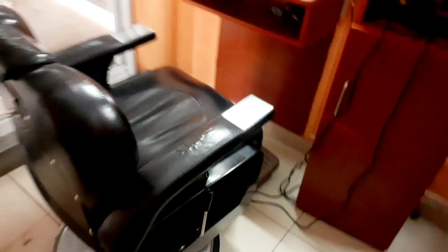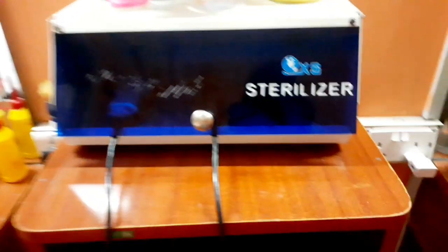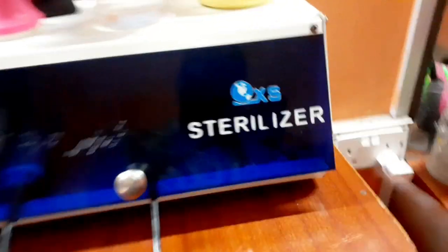It goes back automatically — nice one. Look at when I pull this thing, just like that, and there's another one here. We've got a sterilizer here, a very nice sterilizer. We've also got this television here for entertainment — if you want to watch some sports, a movie, or connect your Wi-Fi. It's a 32-inch Samsung TV.